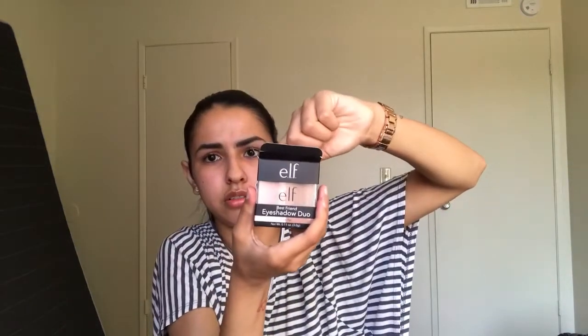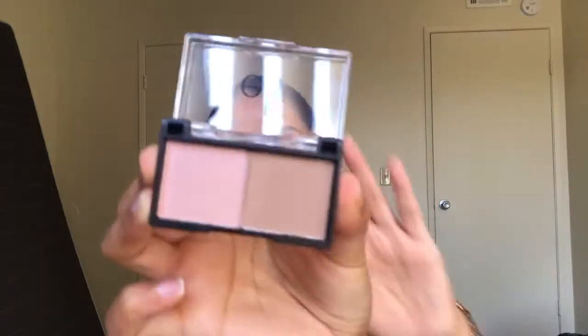The next gift they sent is the new Best Friend eyeshadow duo. It has a pink shade and a pale shade. I'll probably keep this because I could make the eyeshadow work. This is the packaging — cute little eyeshadow, it's very nice, very pretty. So I would definitely keep this — if my sisters are watching, sorry, but this would not be one of the things I'll be gifting you. But you can use my code down below for $5 off.